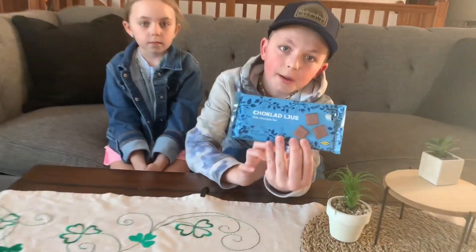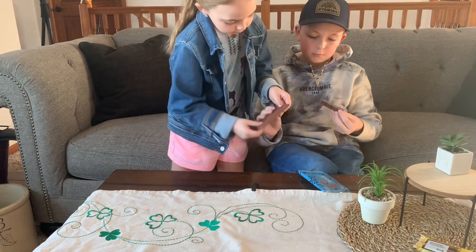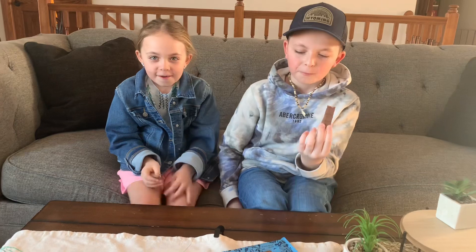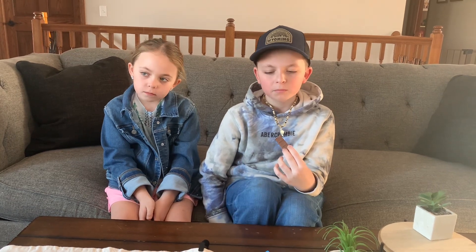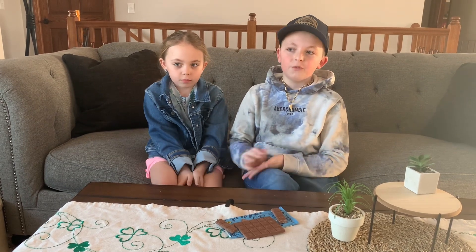For our third snack, we have a milk chocolate bar. Here's the packaging on it. Let's get right into eating this bar — I'll snap off a piece for me and you can snap off the rest for yourself. Okay, three, two, one. If you guys have seen the Mr. Beast chocolate video, this tastes just like the Mr. Beast chocolate bar — just milk chocolate. I'm gonna give it a five out of ten.